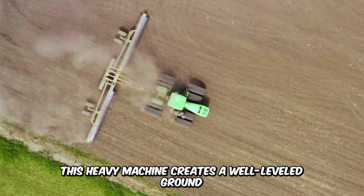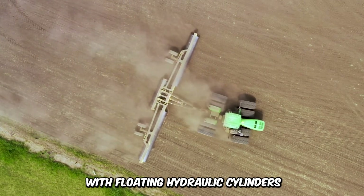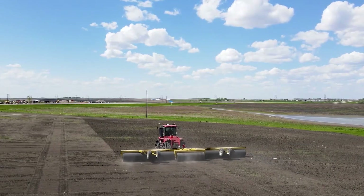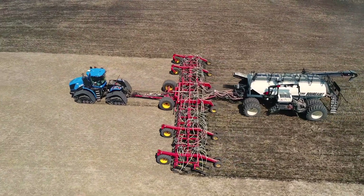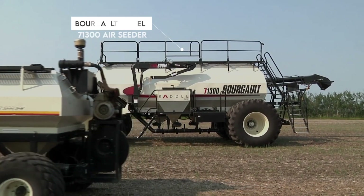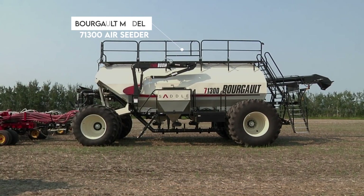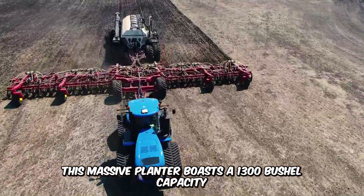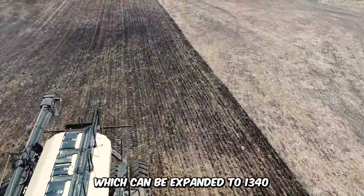This heavy machine creates a well-leveled ground with floating hydraulic cylinders, which allow the rollers to freely traverse the fields without limitation. Marvel at the size and efficiency of the massive Borgholt Model 71300 air seeder. This massive planter boasts a 1,300 bushel capacity, which can be expanded to 1,340.